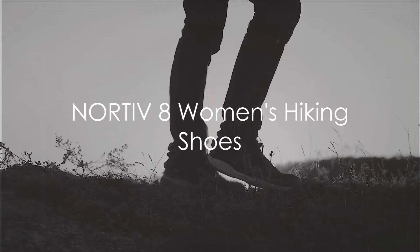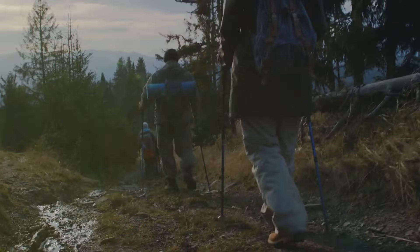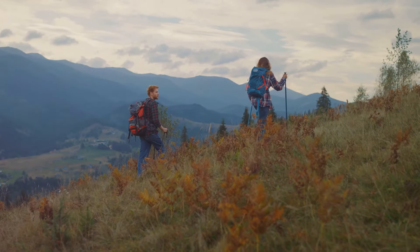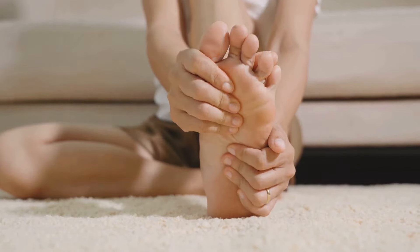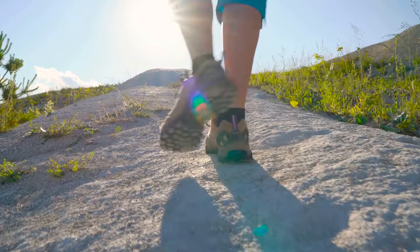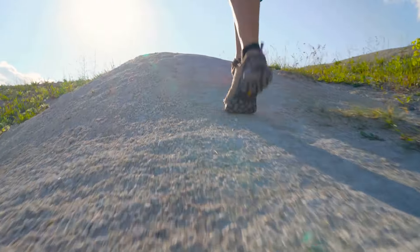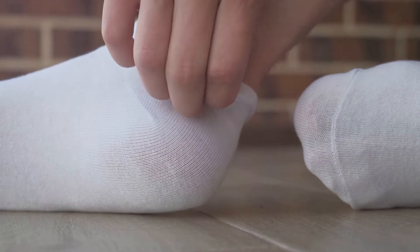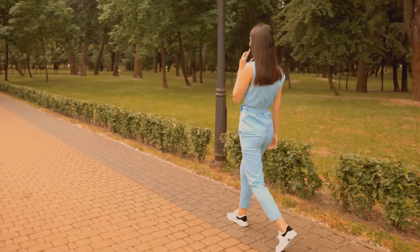Next on our list is the Nortiv 8 Women's Hiking Shoes. These shoes are an epitome of ruggedness and durability, designed to withstand the toughest terrains and the most strenuous activities, making them an ideal companion for all your hiking expeditions. What sets these shoes apart is their remarkable features that help alleviate plantar fasciitis. They come with a protective toe cap and a padded collar, providing the utmost comfort and support. They also feature a cushioned EVA footbed and a rubber outsole that offers excellent traction, reducing the stress on your heel and arch.